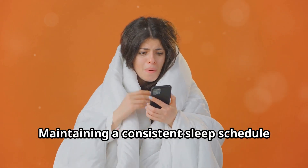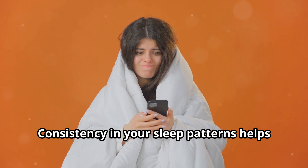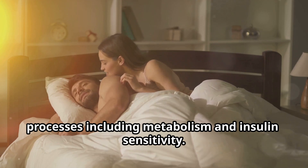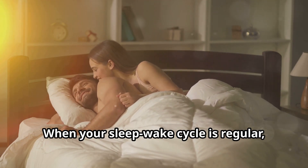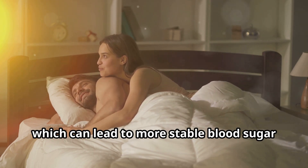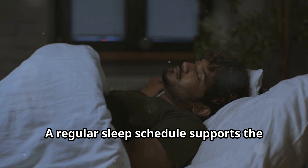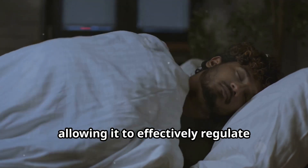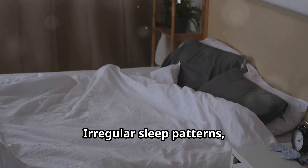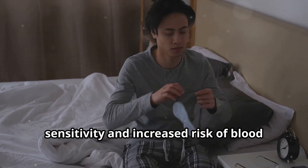Maintaining a consistent sleep schedule is vital for regulating your body's internal clock and stabilizing blood sugar levels. Consistency in your sleep patterns helps align your circadian rhythms, which govern various physiological processes including metabolism and insulin sensitivity. When your sleep-wake cycle is regular, your body becomes better at managing glucose and processing insulin, which can lead to more stable blood sugar levels throughout the day and night. A regular sleep schedule supports the natural rhythm of your body, allowing it to effectively regulate hormones that influence hunger, energy levels and glucose metabolism. Irregular sleep patterns, on the other hand, can disrupt these processes, potentially leading to impaired insulin sensitivity and increased risk of blood sugar imbalances.